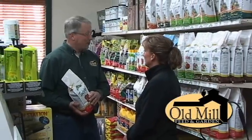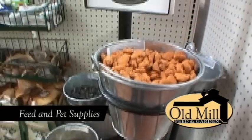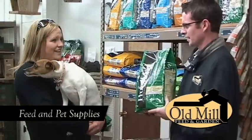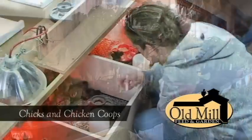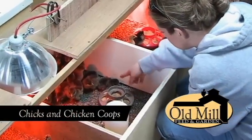For all your garden, pet, and livestock needs, look no further than Old Mill Feed and Garden. You'll find high quality feed and pet supplies, garden tools, flowers and plants, and everything you'll need to raise chickens at home.